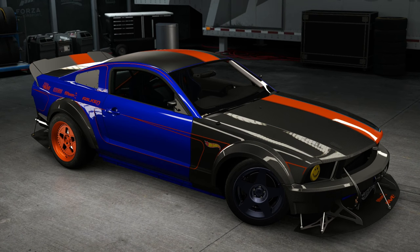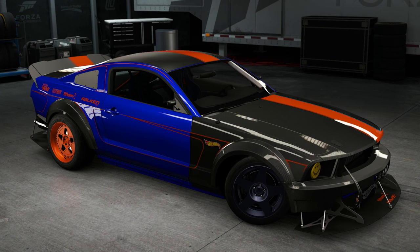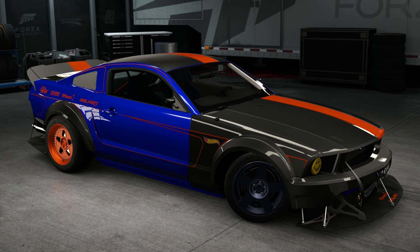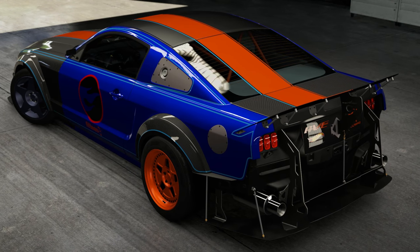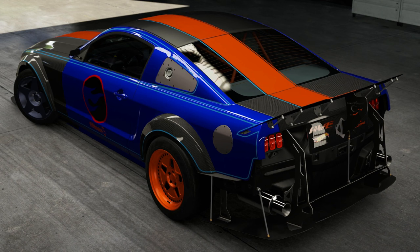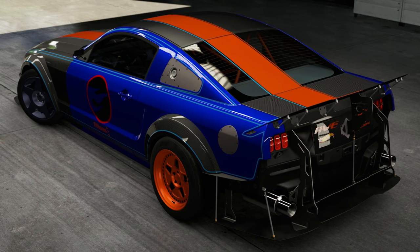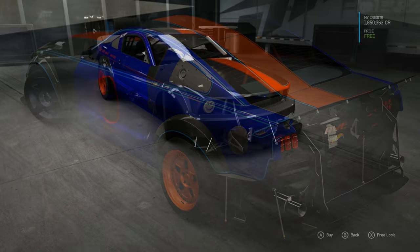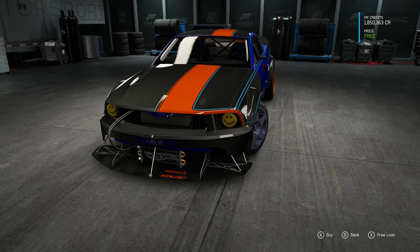I pray that they allow us to change the front and rear rims differently, and also the paint of these rims, because currently they are just dangling it in our faces. Look at what we can do on this Mustang, and then we can only do that to just the Mustang. It's tough to take in knowing that this is the only car that looks like this in the game. I'm really hoping they move forward in 2016 and go with more cars like this one.